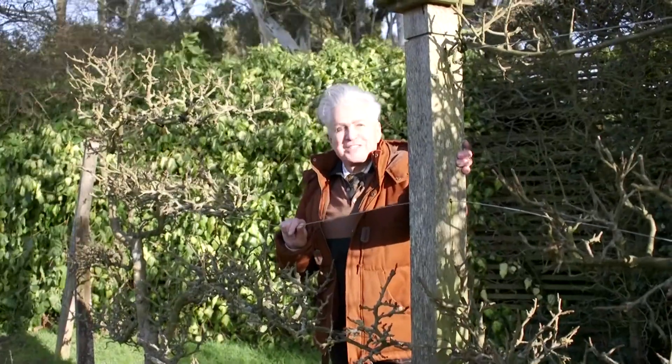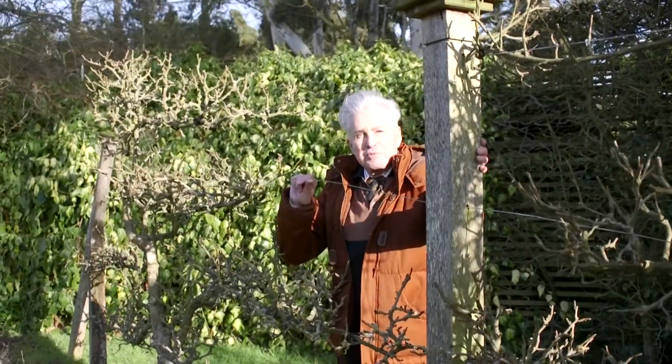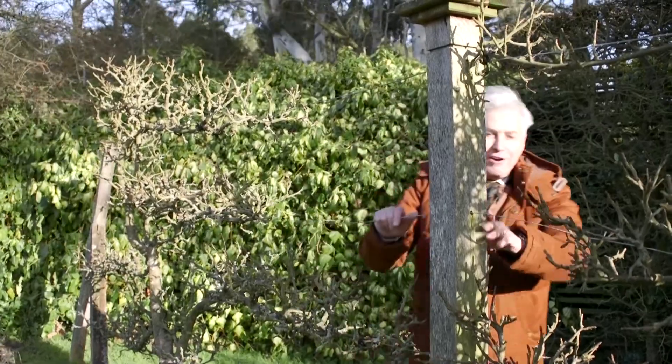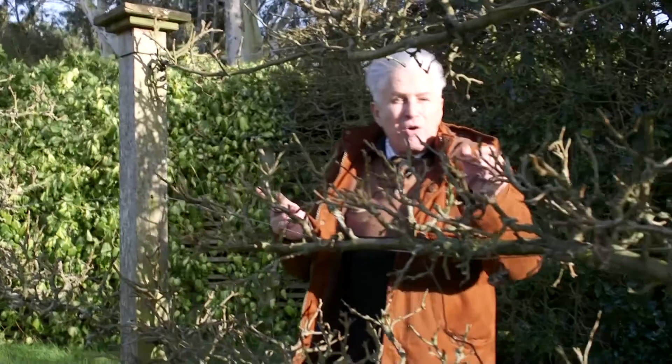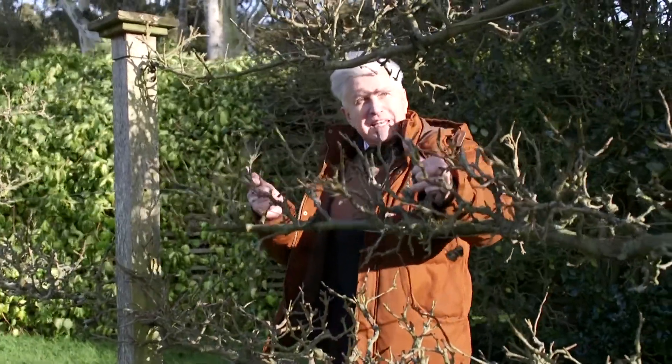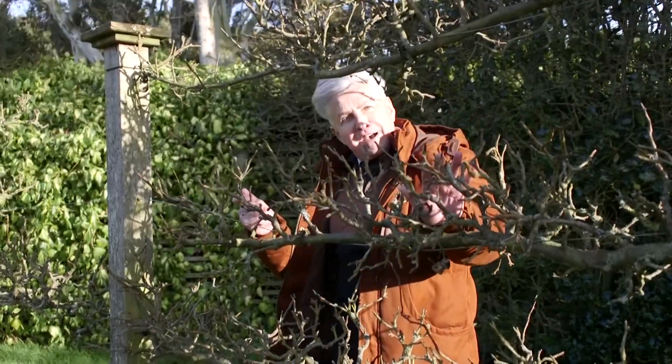If you don't want to put up trellis, just put up some stout posts, run some wire across and then grow some espaliered apple trees or espaliered fruit trees. All these lovely little twigs do exactly the same job. When the wind hits it, it slows down.